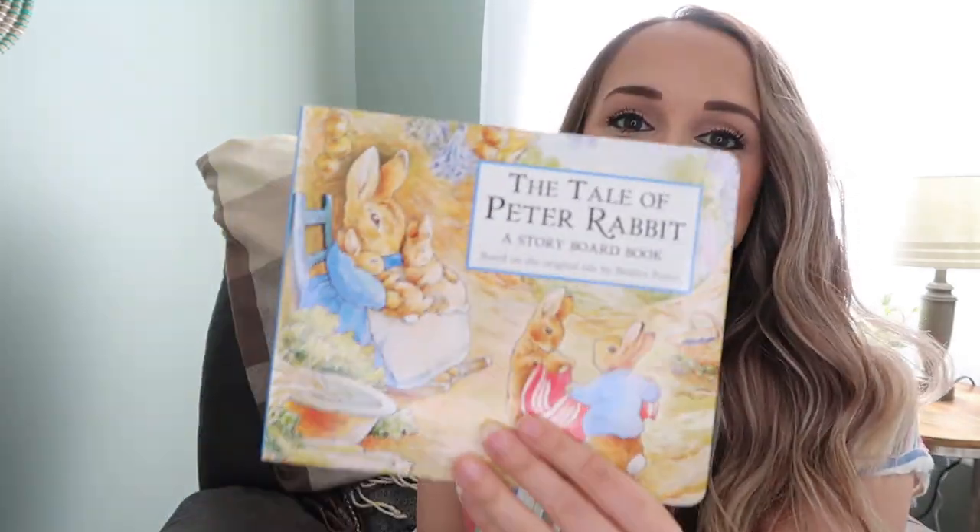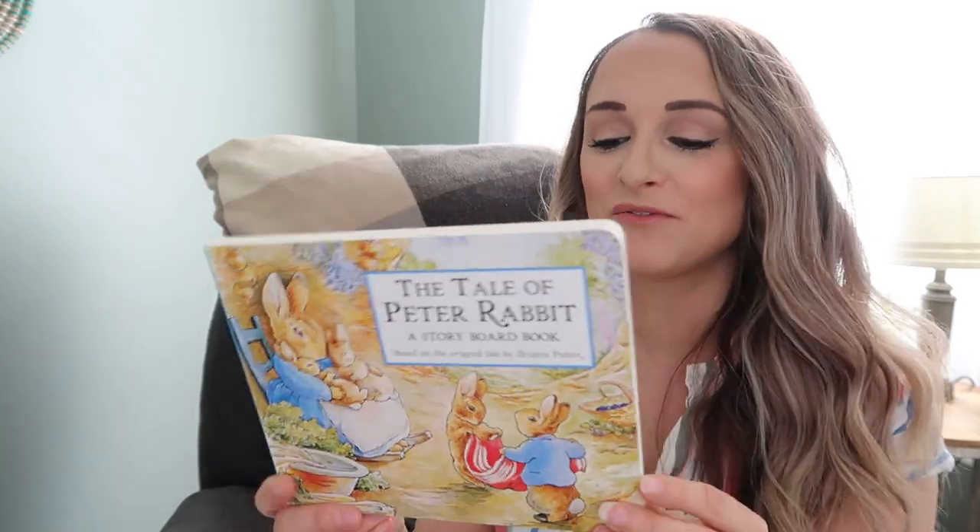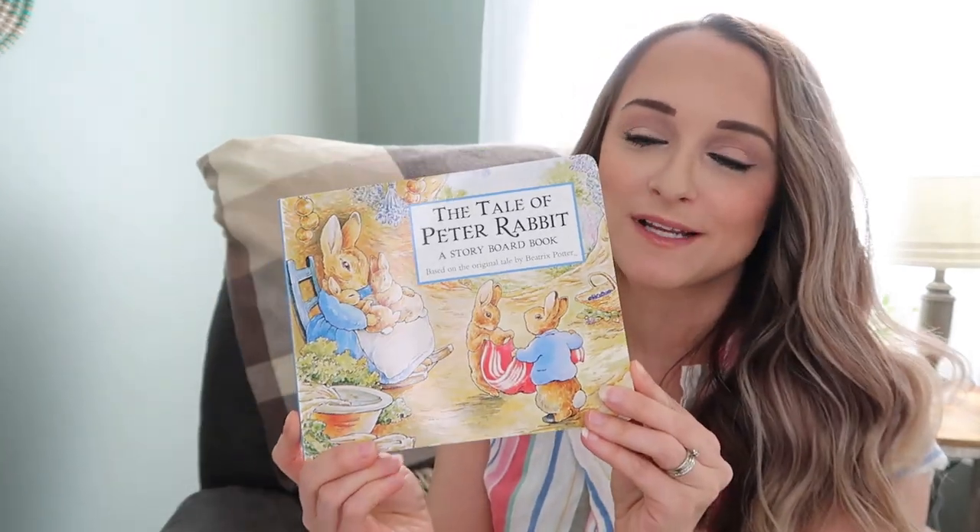Now these are some fun read-alouds that are just very wholesome and springtime-y and I love reading these to my kids. This one is one of Zoe's favorites — it's The Tale of Peter Rabbit. We love Beatrix Potter over here and Peter Rabbit is always a classic.